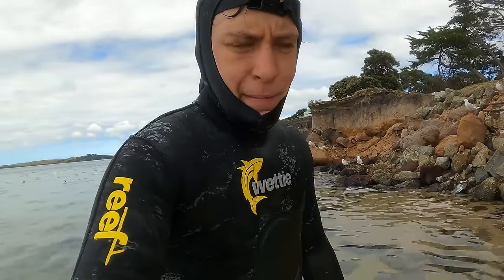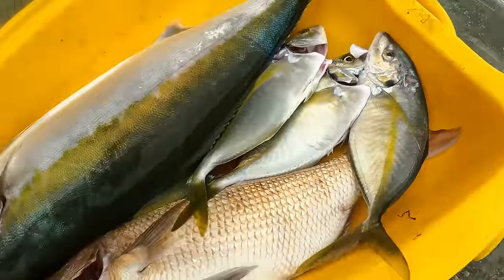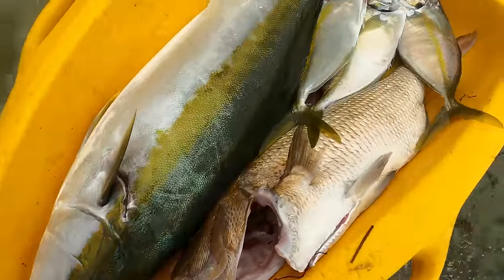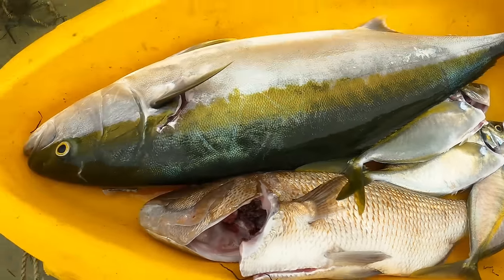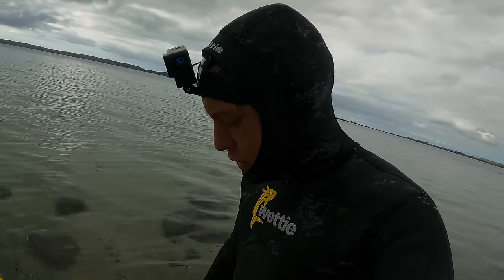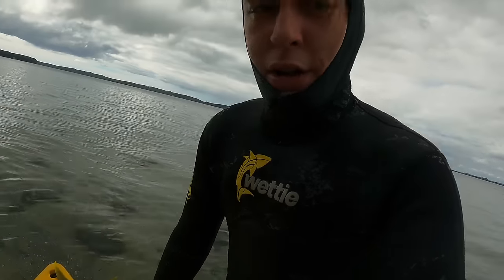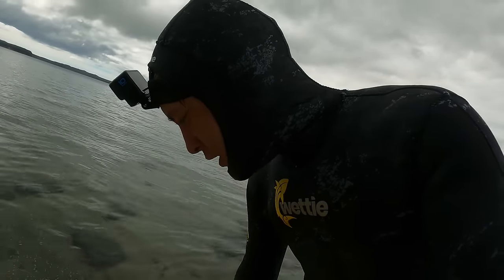What a bloody good morning in the water — check this out! Yeah boy! Three nice little trevally, a nice-sized snapper, and a pretty decent kingfish. Pretty over the moon with how that went. Going to be eating fish the next few days, like every other week. But nah, that's alright — never get sick of it.